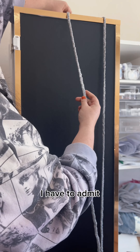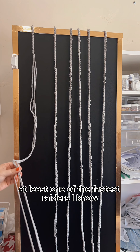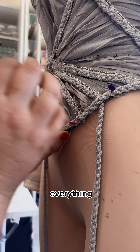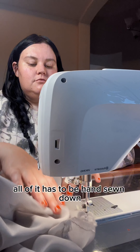Then came the macramé. I had fun with this one — I swear I became one of the world's best braiders, or at least one of the fastest, by making a million yards of it. Because guess what? Every seam, every edge, everything — it was all covered by this. And if you're tired now, just imagine how tired I am. Then everything had to be covered with rhinestones, and all of it has to be hand sewn down.